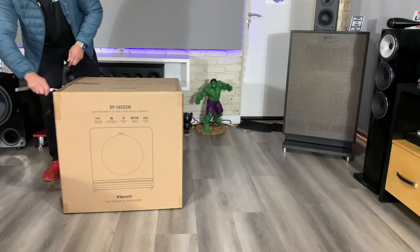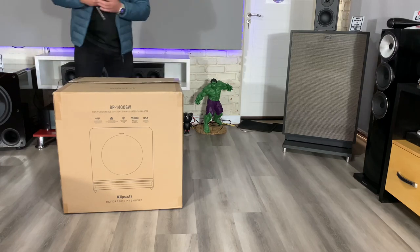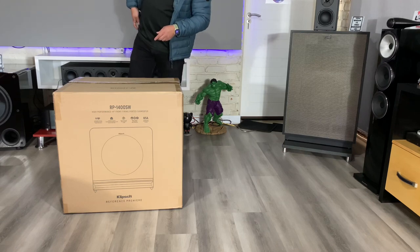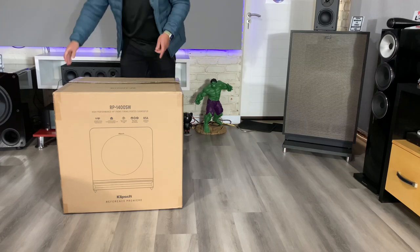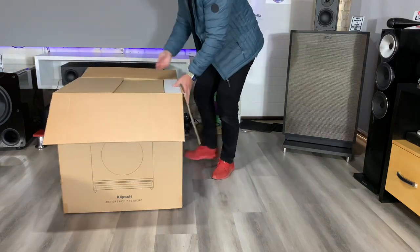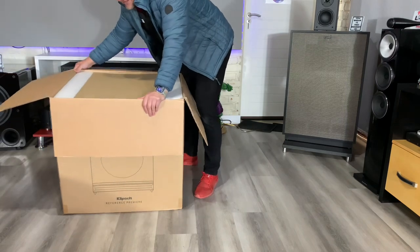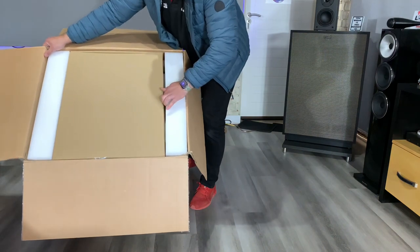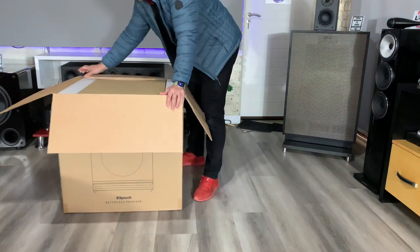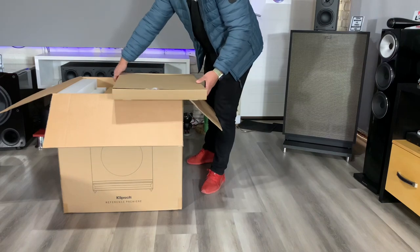With subwoofers — especially subwoofers — the best way to unbox them is to roll them out of their boxes, unless it's like a PB-16 Ultra that you sort of need to push out. If you haven't seen that, go back to my PB-16 video. The packaging on this is very good — thick, thick insulation on the sides. It looks like there's something on top — let's see what this is.